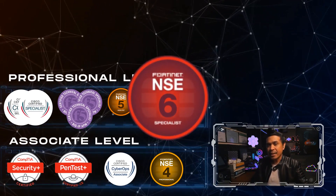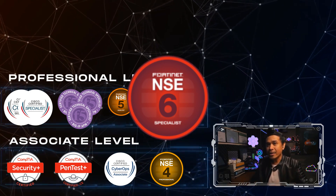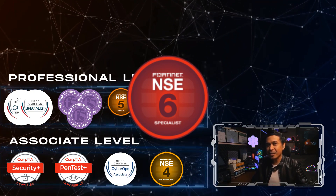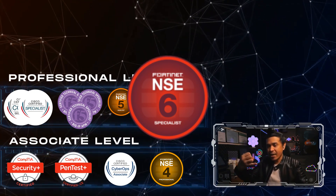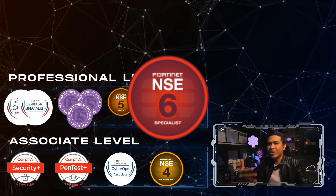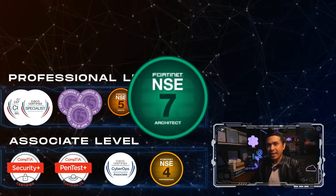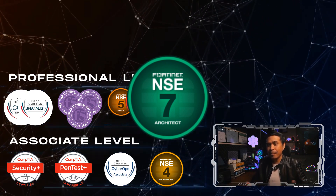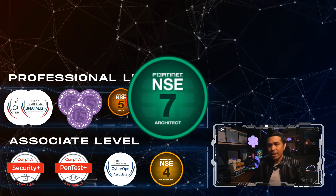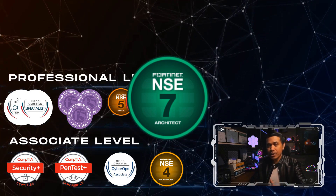NSE6 is the Specialist level, focusing on Fortinet fabric products beyond the firewall, requiring four exams based on specialized platforms such as FortiADC, FortiWeb, FortiNAC, FortiMail, FortiSwitch, and others. NSE7 is the Architect level, covering more advanced skills in deploying, administering, and troubleshooting Fortinet security solutions, requiring only one exam chosen from options such as advanced analytics, advanced threat protection, enterprise firewall, public cloud security, and more.